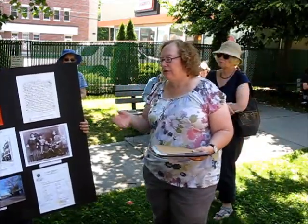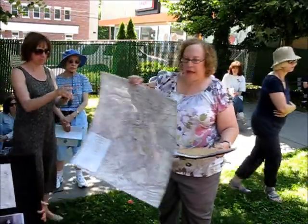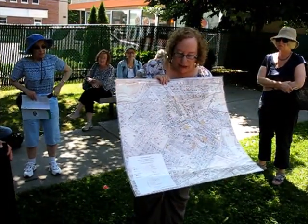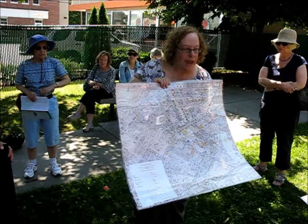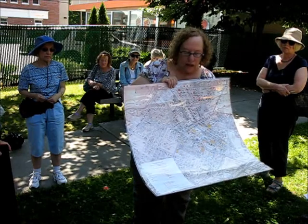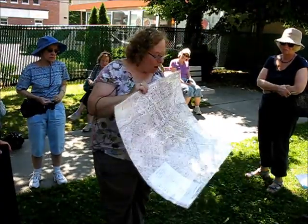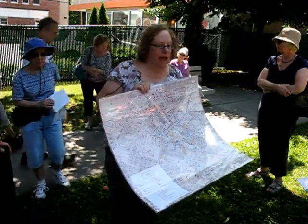I'm going to start by giving you some general information about the neighborhood, and I have a wonderful visual aid here for you. This map was done by Historic Newton, and it shows the neighborhood in about the year 1917. The colors are green, blue, red, and yellow, and there's a legend at the bottom: the green is for the Irish, the red for the French, the blue for Jews, and the yellow for Italians. They put little stickers on the map to show you where people lived and what the population was like in that year.